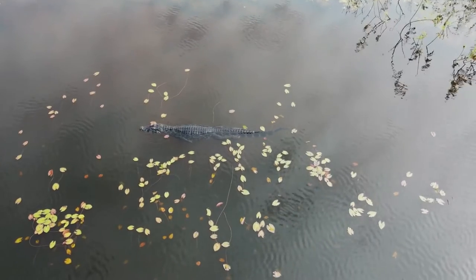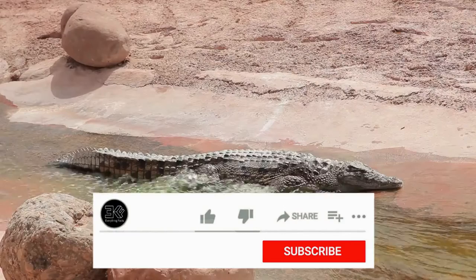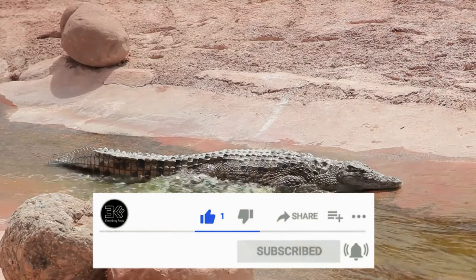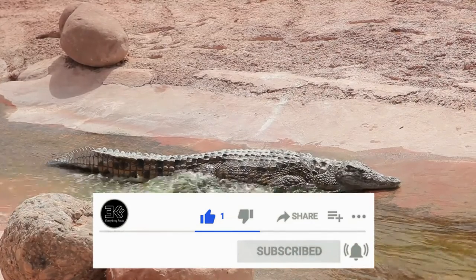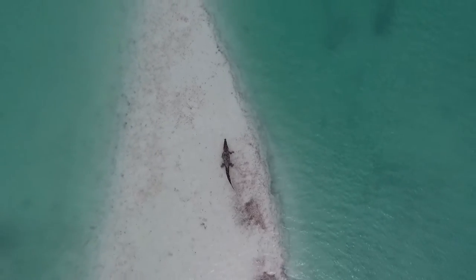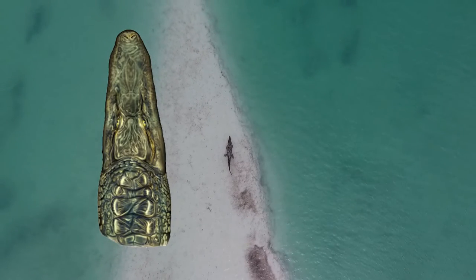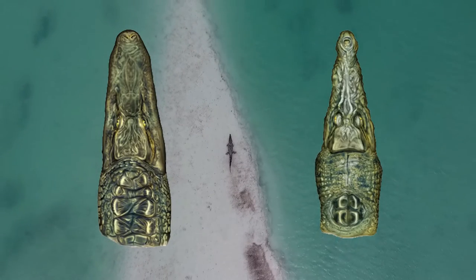But there are some easy ways to tell them apart. The first is the shape of the snout. In alligators, it's broad and U-shaped, while in crocodiles it's narrow and V-shaped.